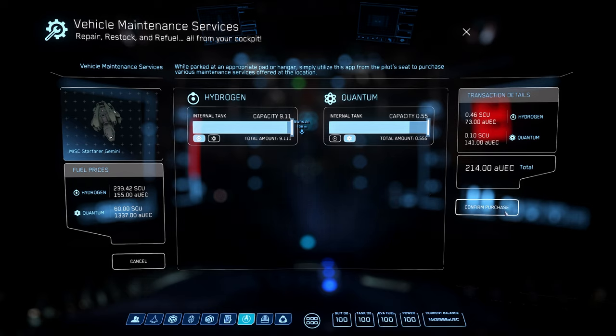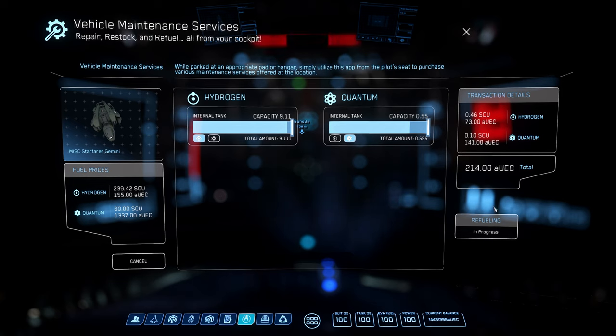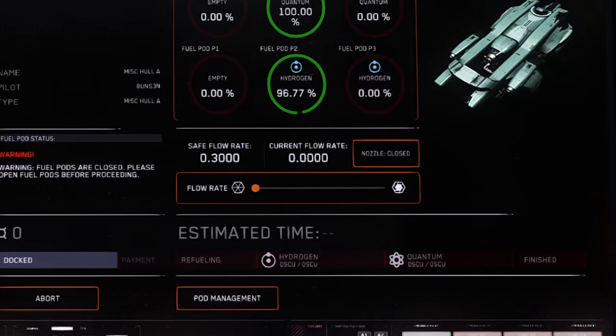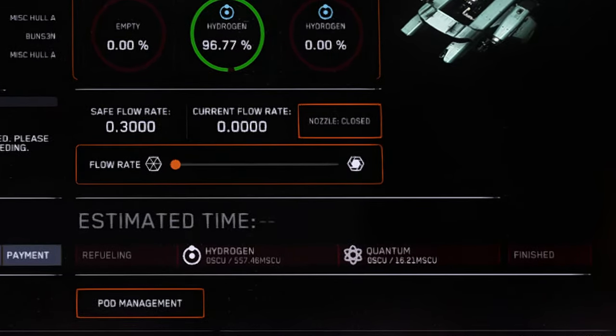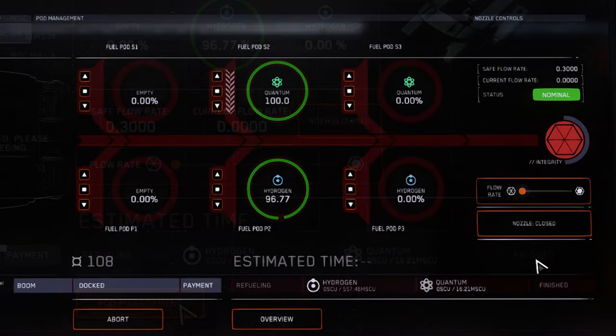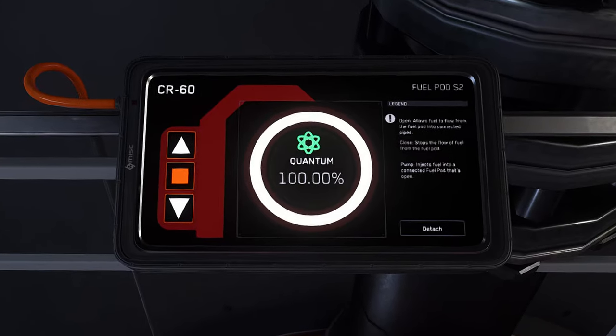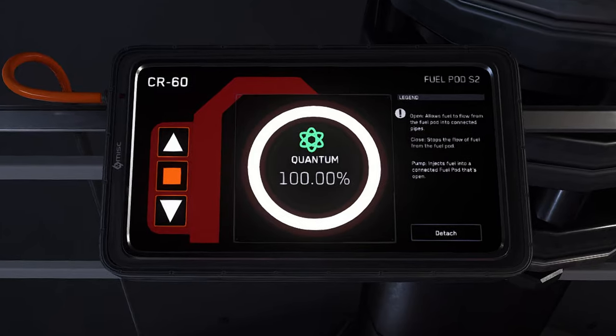Once satisfied, the requesting ship can submit their fueling request. A notification will then be sent to the fueling ship signaling them to begin the refueling process, and the fueling ship will be given a listing of fuel requested. Similar to station refueling, only one type of fuel can be filled at a time. Click on the pod management interface and open a pod containing the requested fuel type you are going to fill first. Alternatively, this step can be done by personnel on the catwalk, but the nozzle and flow will need to be controlled by the operator at the bridge console.